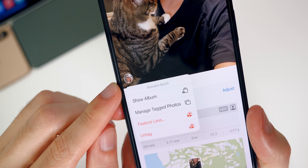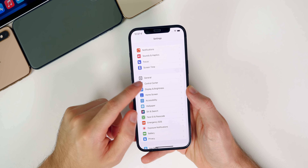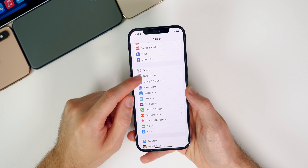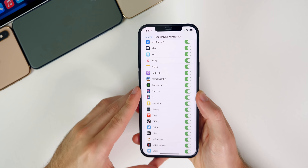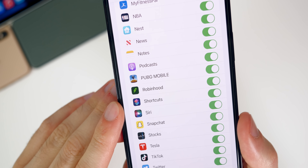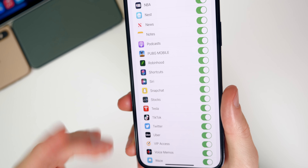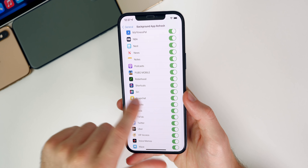We can also toggle Siri and Siri Shortcuts for background app refresh — we can actually turn that off now. If you go into Settings, then General, then Background App Refresh, and scroll down to the S's, you can see Shortcuts and Siri right there. Both of those can now be toggled off for background app refresh. I would personally recommend having those on, but you at least have the option.